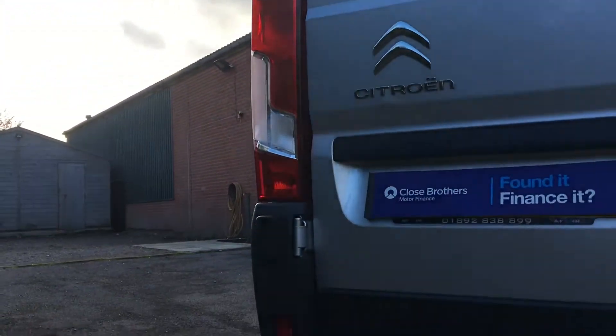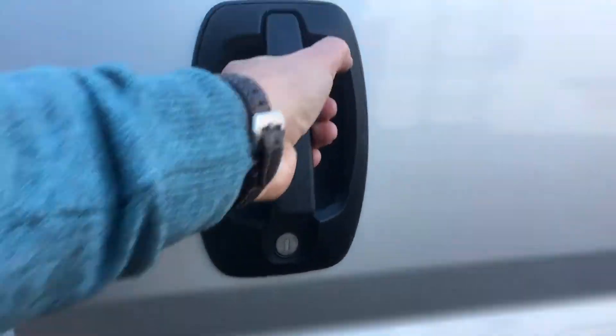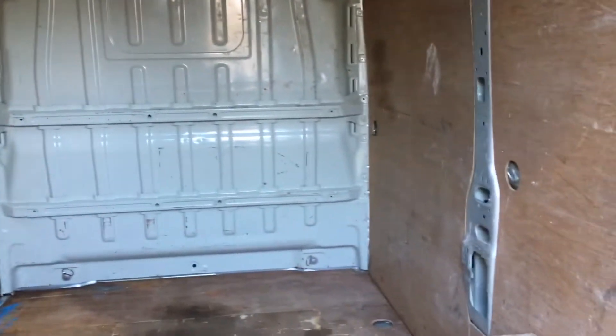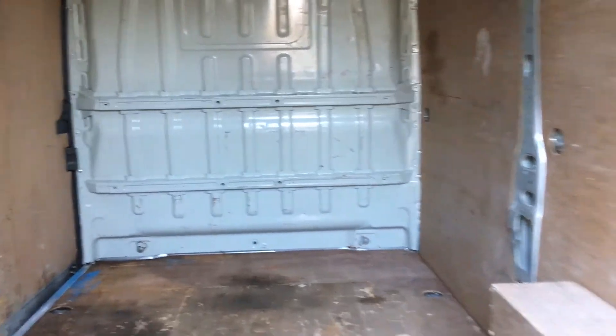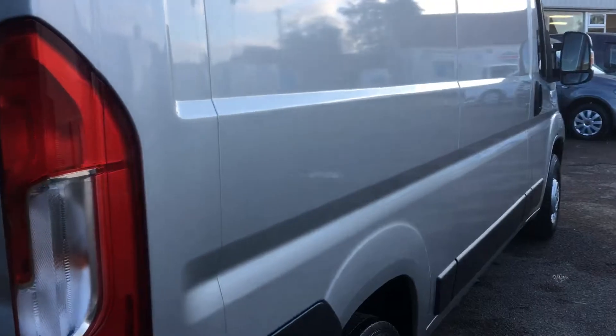There are rear parking sensors on this one as well. There's some wear and tear on the top of the back bumper where stuff's been loaded in and out. Inside the load area we've got ply lining fitted.